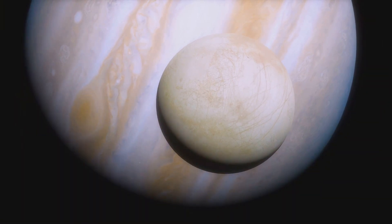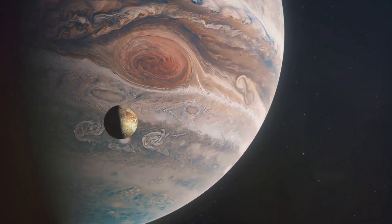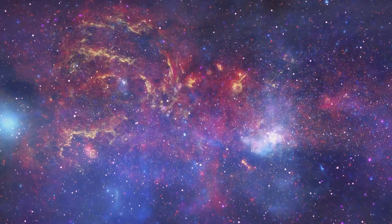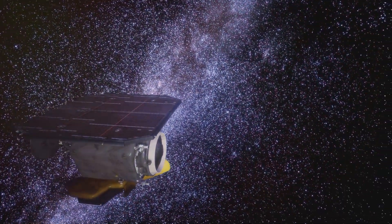The Jupiter flyby was a major success for the Voyager 1 mission. It provided scientists with a wealth of data that changed our understanding of Jupiter and its moons. The images sent back captivated the public and inspired a new generation of scientists and explorers.